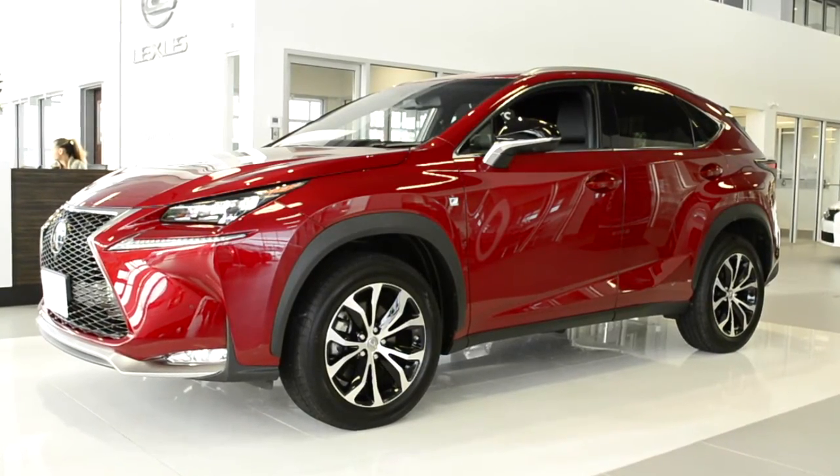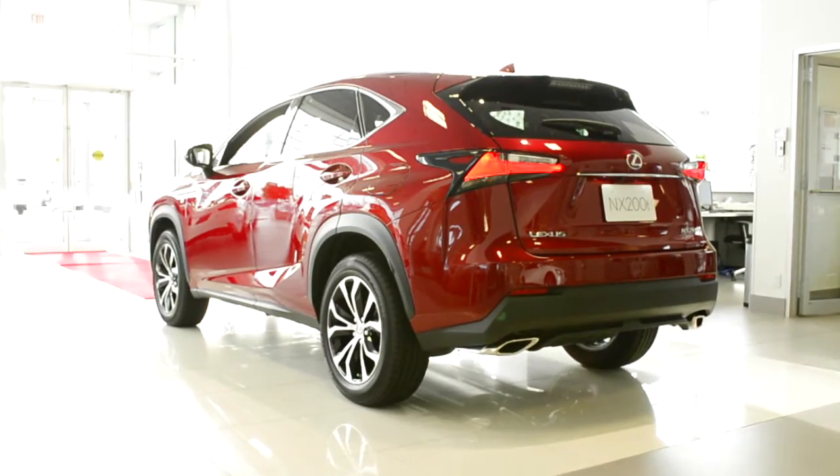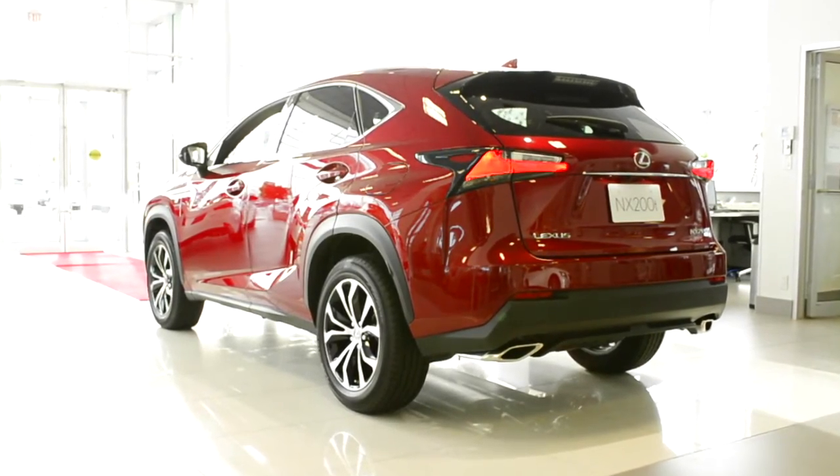Take notice of the NX's elegant but yet boldly sculpted sweeping lines, which are designed to advance the NX with aerodynamics in mind.